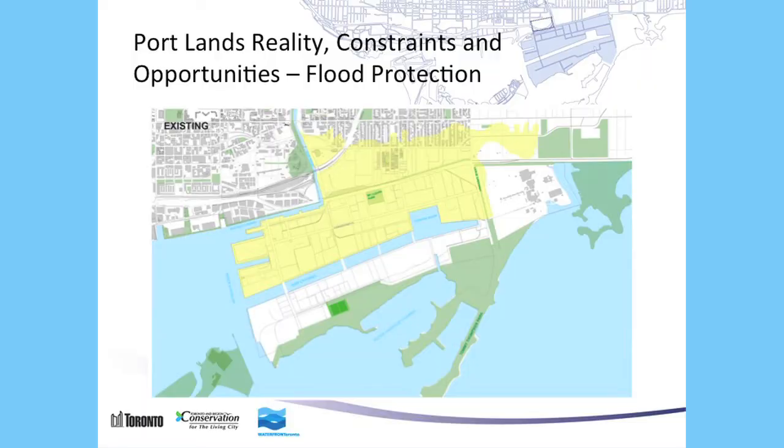Here is a map of the flood zone. Should Hurricane Hazel occur, the 300 square kilometer floodwater coming down the Don River would flood this entire area within the Portlands and east of Leslie.